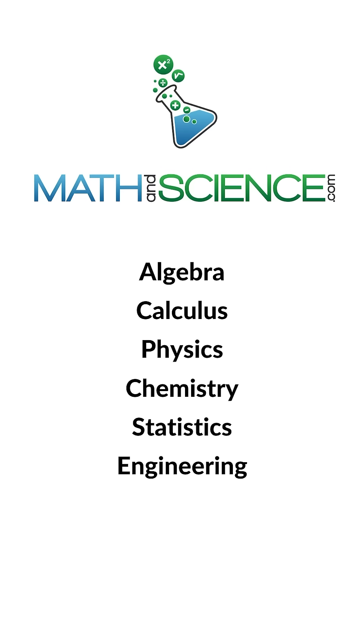It's not a coincidence. It's because of physics. Learn anything at mathandscience.com.